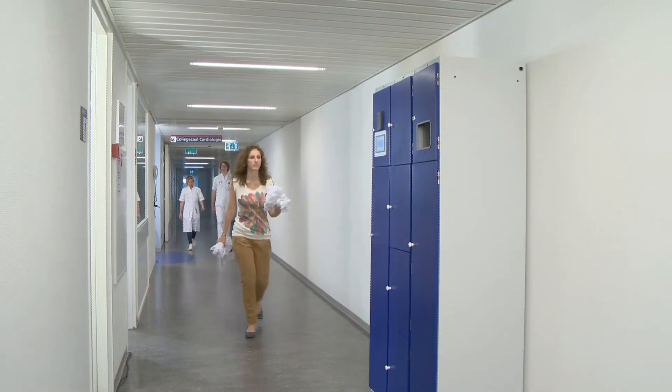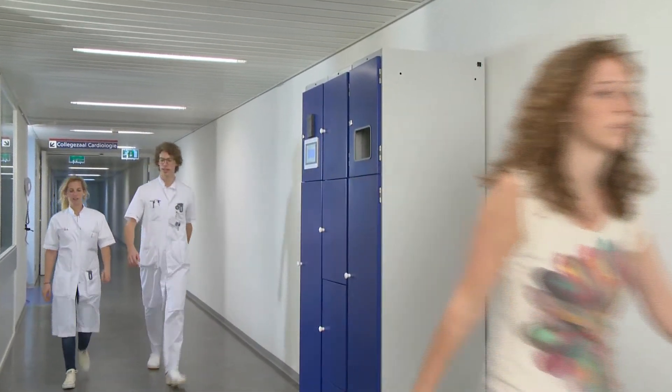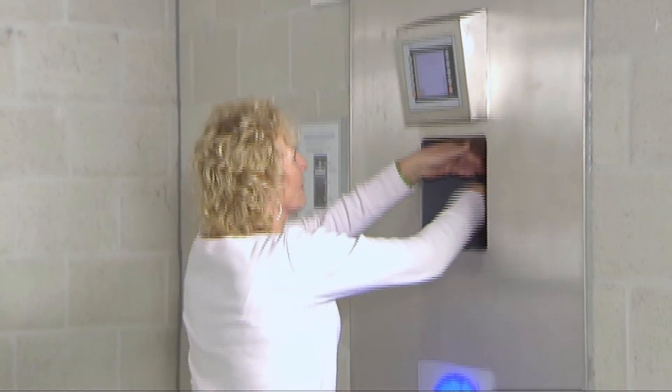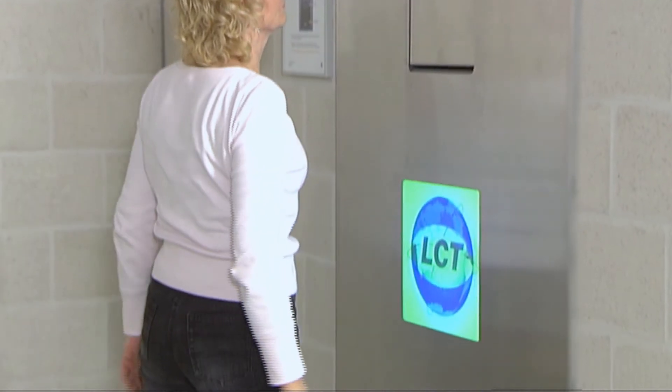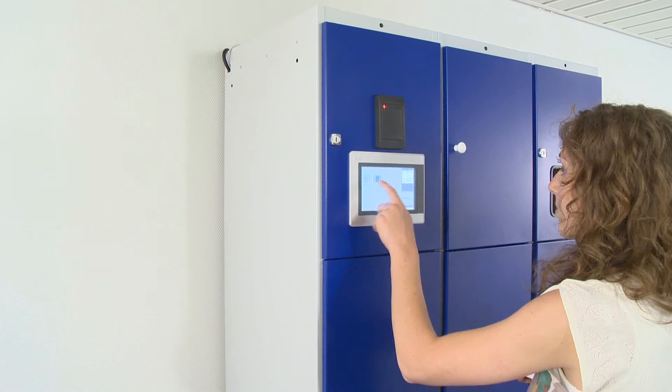The multi-cab also makes it easy to return the garment. The user returns the clothes by depositing them in the collection station. With the multi-cab, it's also possible to use one of LCT's other collection stations.